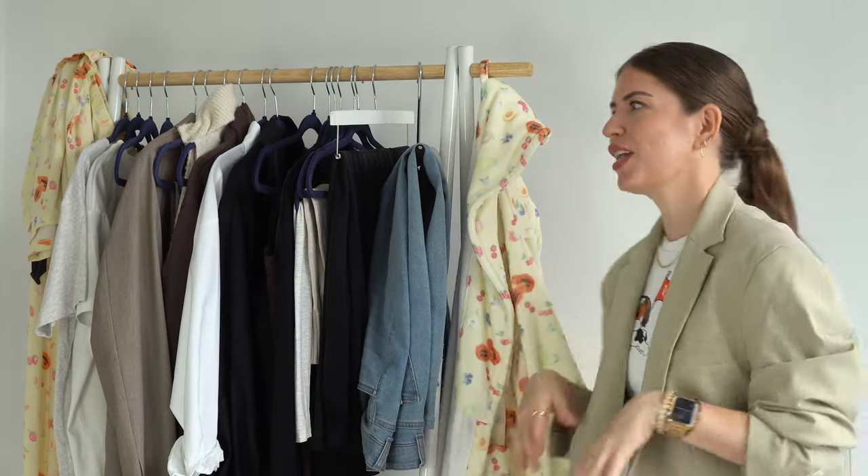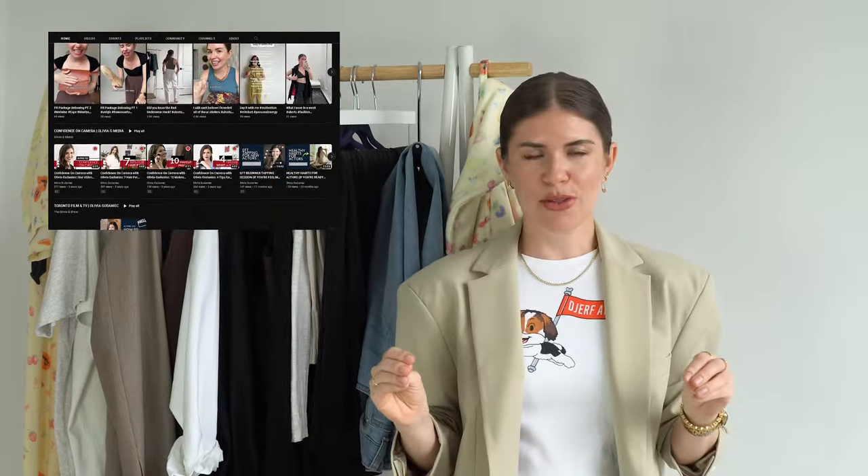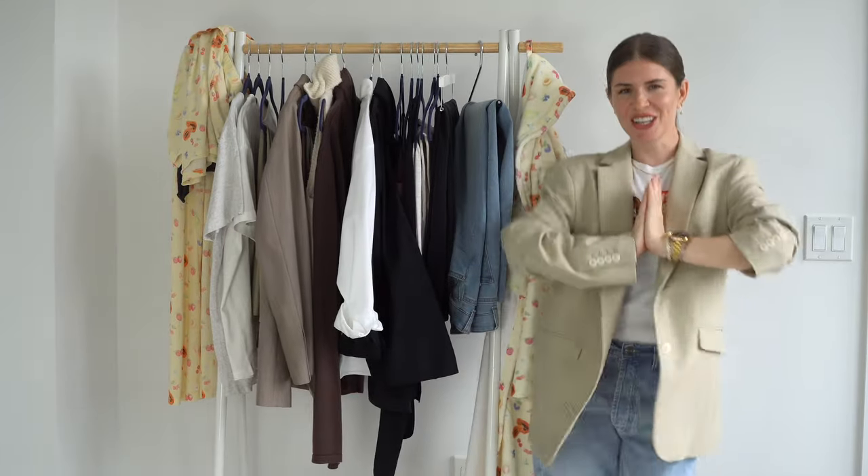You just want to know if your investment is worth it, essentially. If you're new to my channel and wondering what I do, watch my YouTube channel trailer — I'm going to link it up here as a card. In the meantime, you can follow me on Instagram for daily fashion outfits. Let's just get right to the Jerf Avenue petite clothing haul.